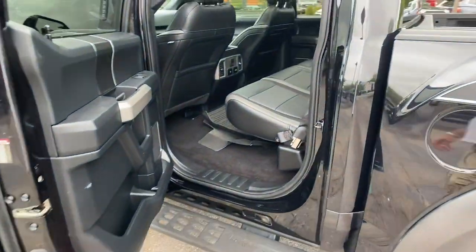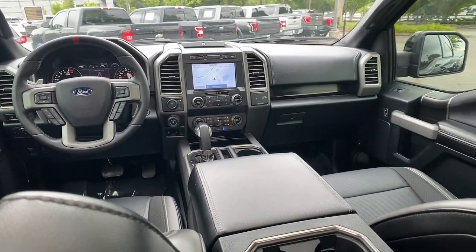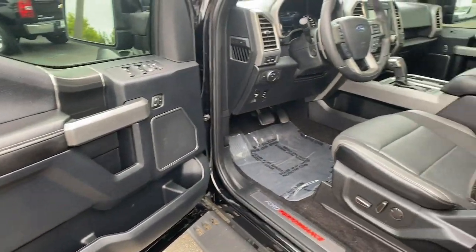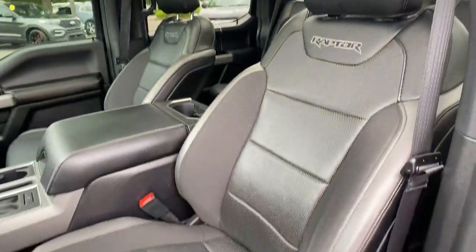Keyless entry, navigation system, sun/moonroof, lane keeping assist, adaptive cruise control, remote engine start, power driver seat, electronic stability control, aluminum wheels, blind spot monitor.